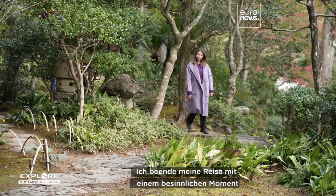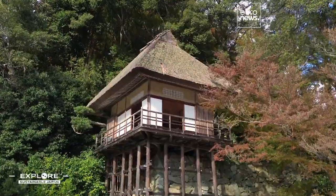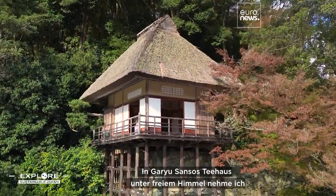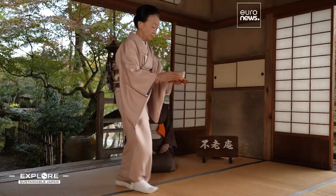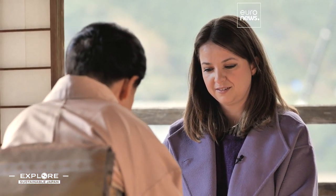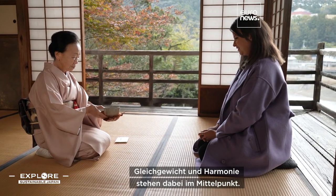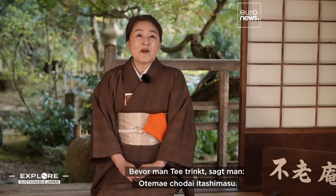I'm ending my trip with a contemplative moment at one of Ozu's most visited institutions. Garyu Sanso's open-air tea house is where I'm taking part in my first Japanese tea ceremony. Balance and harmony are at the center. Before drinking tea, you say: